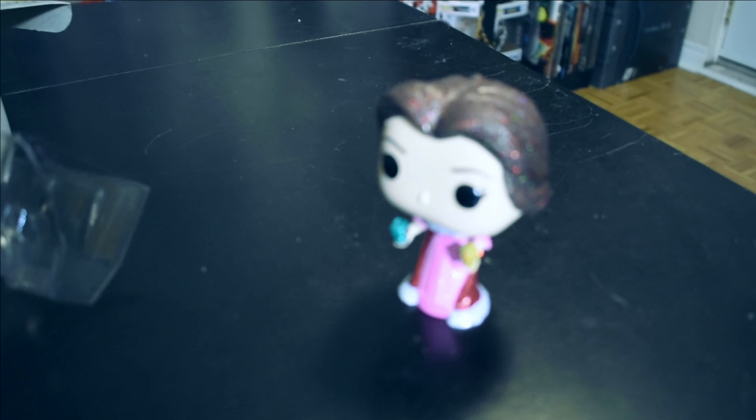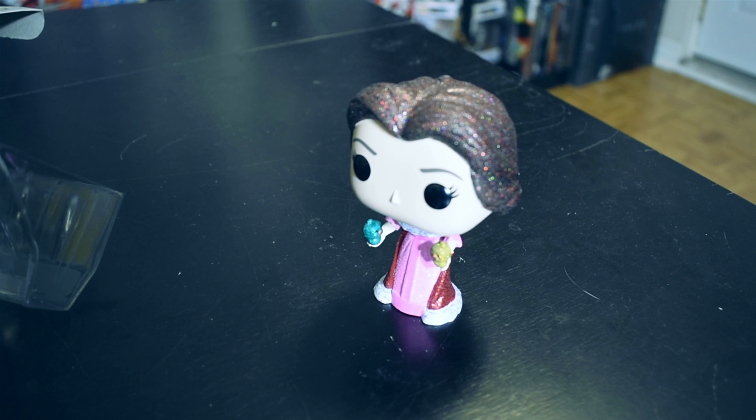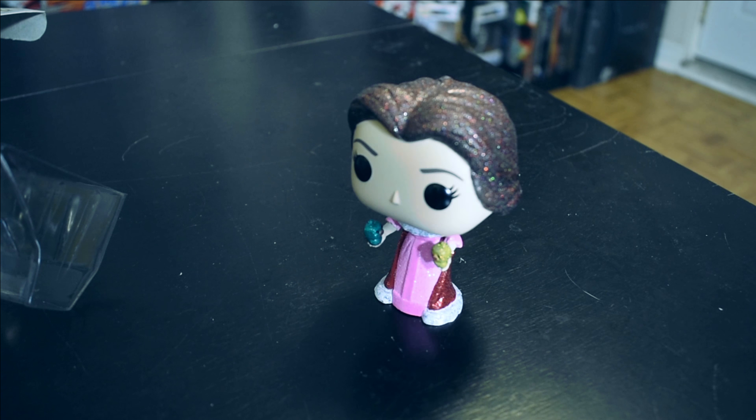So again, this was a Hot Topic exclusive Diamond Collection Belle. I think the Diamond Collection is a special collection which Funko has for their sparkly and glittery pops. It's kind of nice.